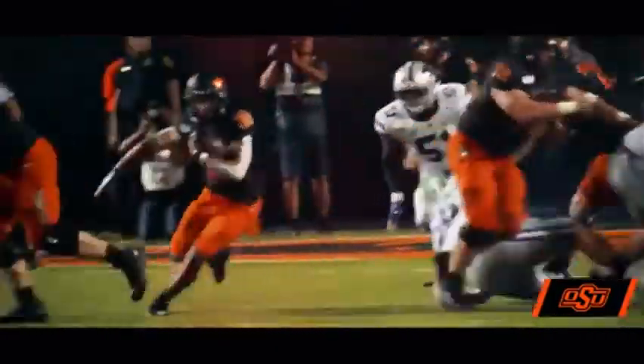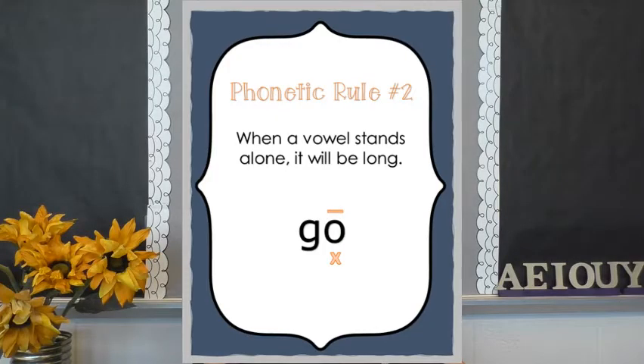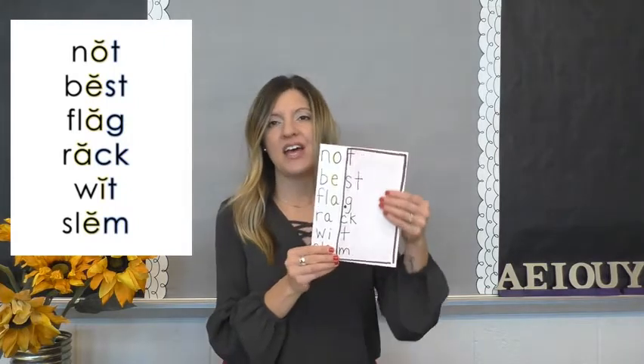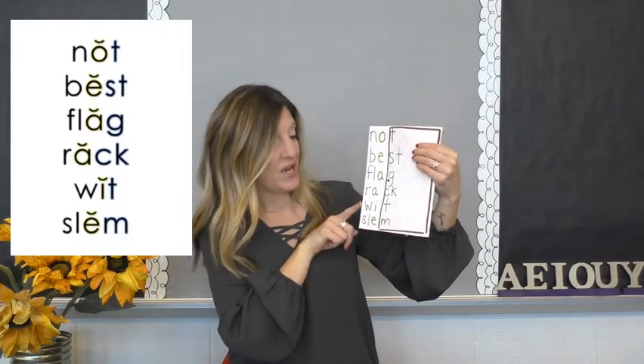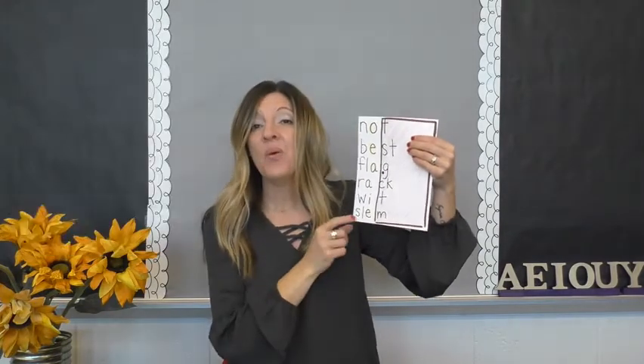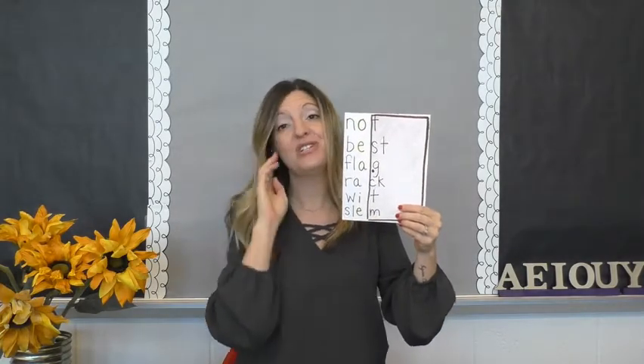Remember we talked about those guards in football — if someone's trying to run the football to the end zone and he has one or two guards, he's stopped short. He can't run long. And so the vowel is short when you have a guardian consonant. But what would happen in a football game if you suddenly found yourself with the football and no guards? You could run long all the way to the end zone. And the same thing happens in syllables when a vowel doesn't have a guardian consonant. Looking at these words — not, best, flag, rack, wit, and slim — we knew that all of these guardian consonants were keeping the vowel short.